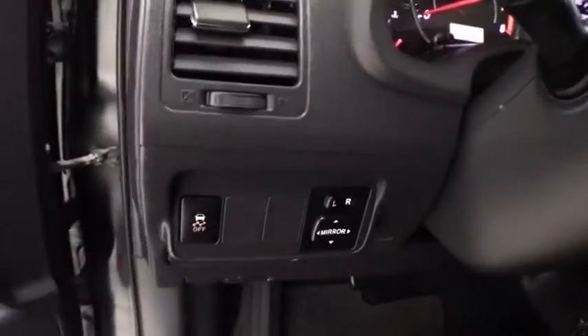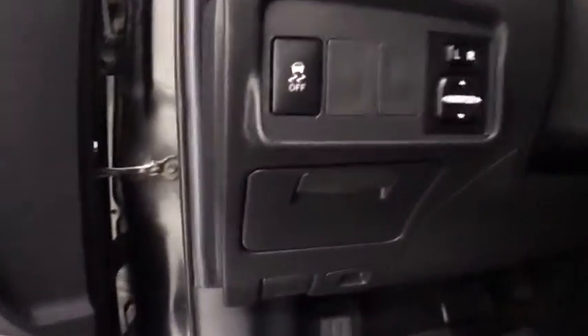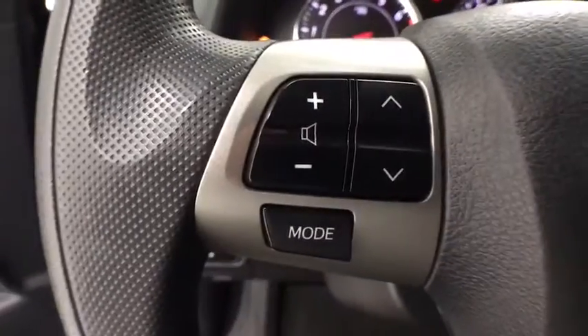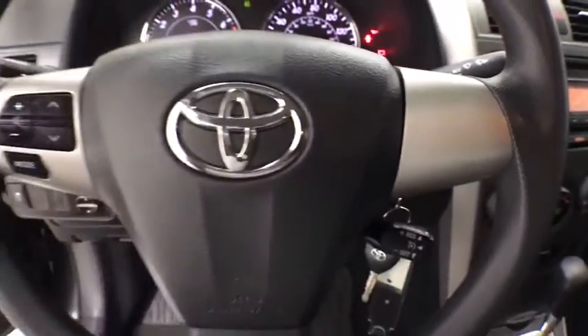Electronic stability control, trip computer, panic alarm, brake assist, remote keyless entry, tachometer, driver vanity mirror, front reading lamps, front bucket seats, tilt steering wheel, passenger vanity mirror.